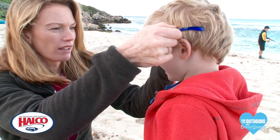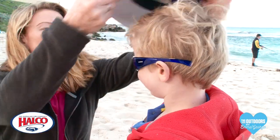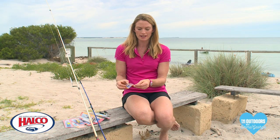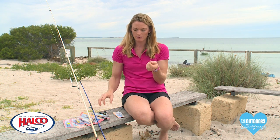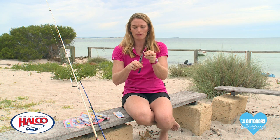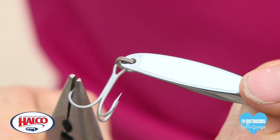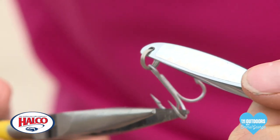Being a mum I'm always very safety conscious with the kids, so there's a couple of things you can do to avoid accidents. Put a hat and sunglasses on them, which is great when they're outside anyway. When you're using lures they have a little barb on the end which is basically to keep the lure in the fish's mouth, but what I do is crush these barbs just with a pair of pliers — so if there is a little accident and the kids get them in the finger or on a leg, they actually pull out very easily.